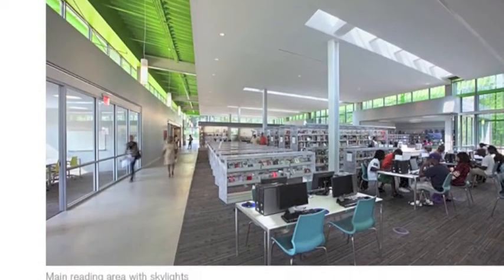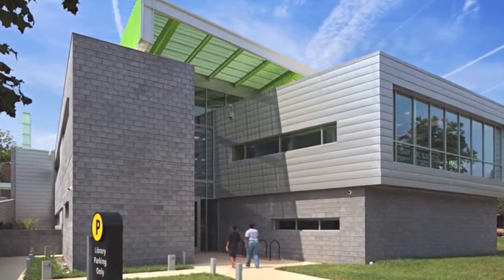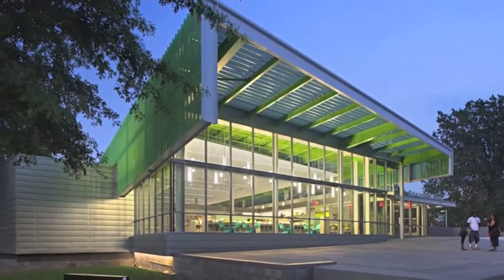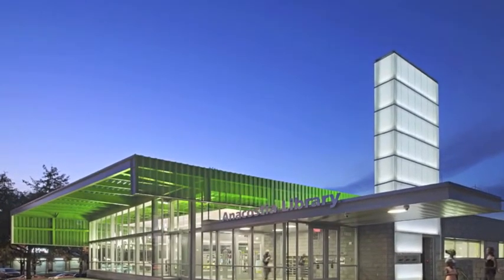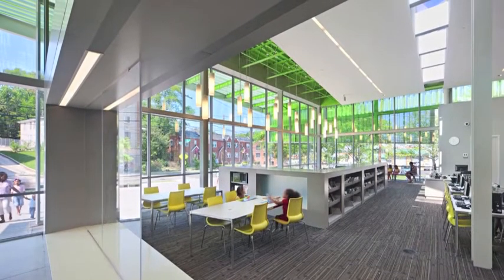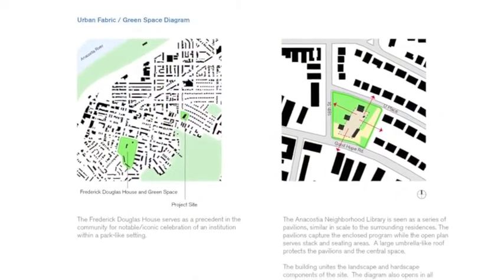The area is also rich in Native and African American history. Good Hope Road is a key artery which will tie the library to the dynamic urban development underway along the Anacostia River. These developments, along with the library, will be catalysts for further growth and positive change within the once-neglected Anacostia community.